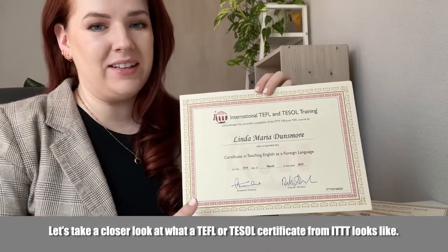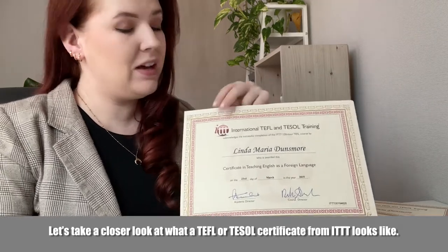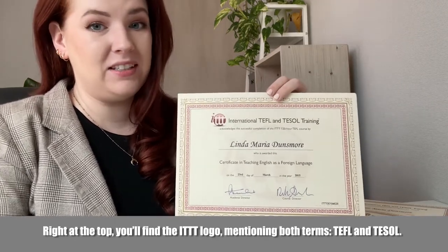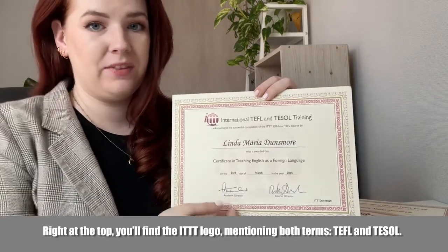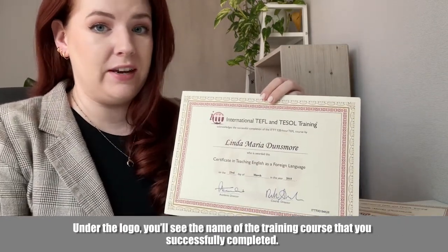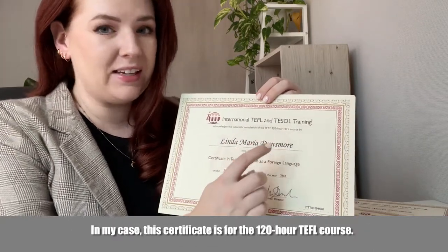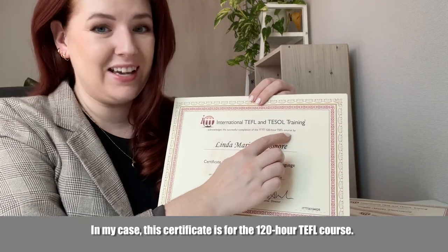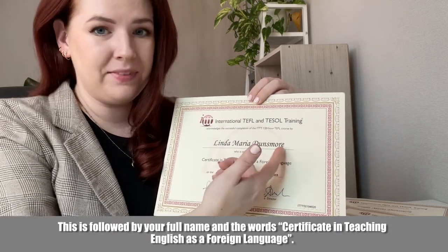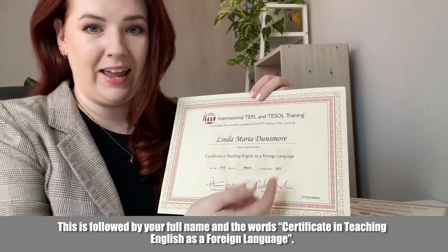Let's take a closer look at what a TEFL or TESOL certificate from ITTT looks like. Right at the top you'll find the ITTT logo mentioning both terms, TEFL and TESOL. Under the logo, you'll see the name of the training course that you successfully completed. In my case, this certificate is for the 120-hour TEFL course, followed by your full name and the words Certificate in Teaching English as a Foreign Language.